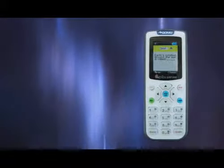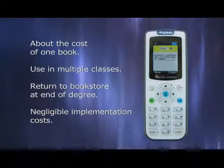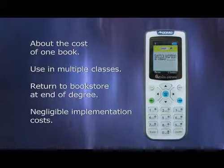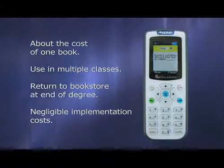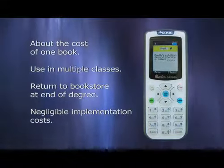It's very similar to a textbook. A student goes to the library, purchases their unit, and can keep it for the entire year. At the end of the year, they can return it and a new student the next year can pick it up. The clicker can also be used for multiple classes, so you get full use of the unit — it's a great investment. When you're done using it after your enrollment, simply return it to your local bookstore.